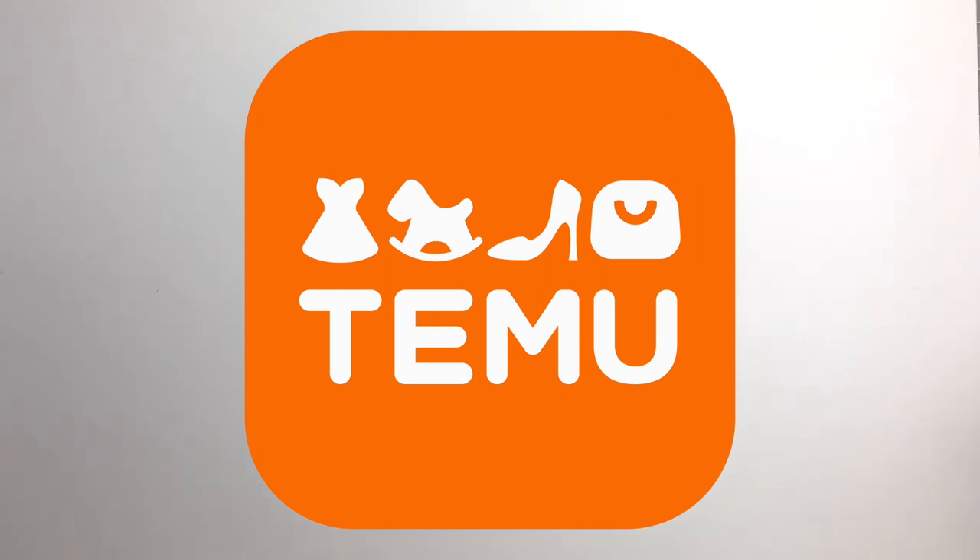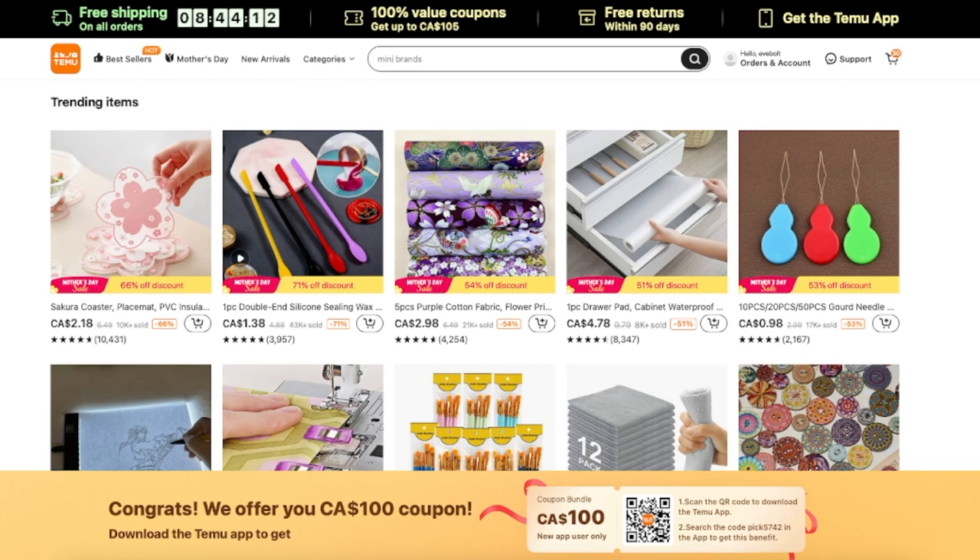Greetings! Today I have a special video for you. I'm going to be unboxing a bunch of supplies from Temu, which is an online marketplace that is newly available to me in Canada.